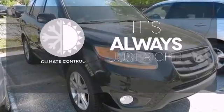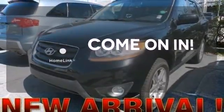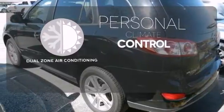Set it and forget it with the climate control. Doors open and your path is well lit with home link. No one will complain about the temperature with the dual zone air conditioning. A safe choice.